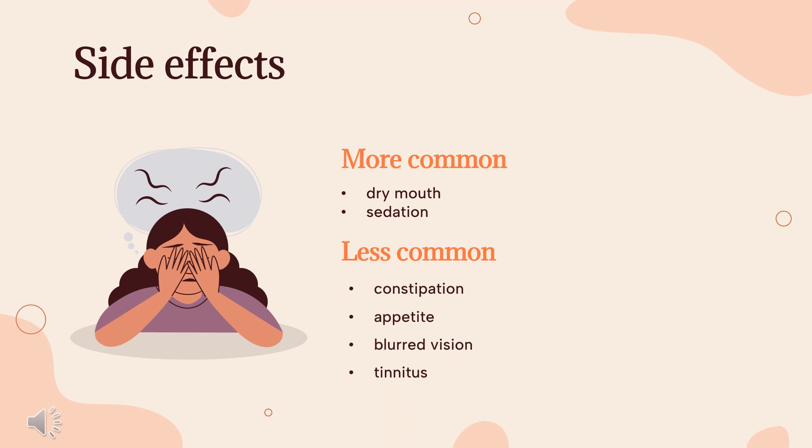Side Effects: The most common side effects include dry mouth, sedation, constipation, increased appetite, blurred vision, and tinnitus. An occasional side effect is a rapid or irregular heartbeat. Alcohol may exacerbate some of its side effects.